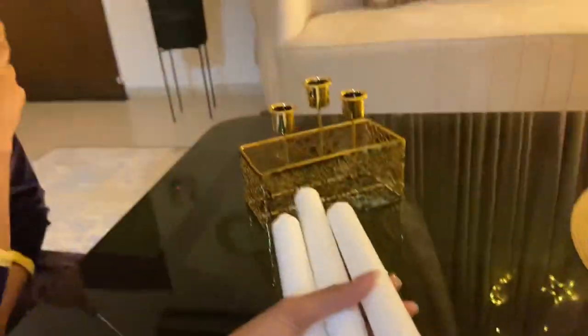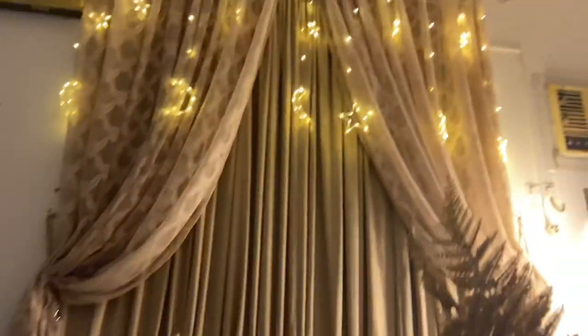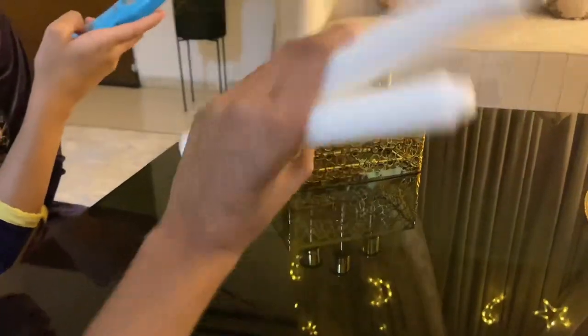This is cute actually — we got these candles, so we'll just light them up over here. The decoration is still going on, we have so many things, so we'll just light this up first.